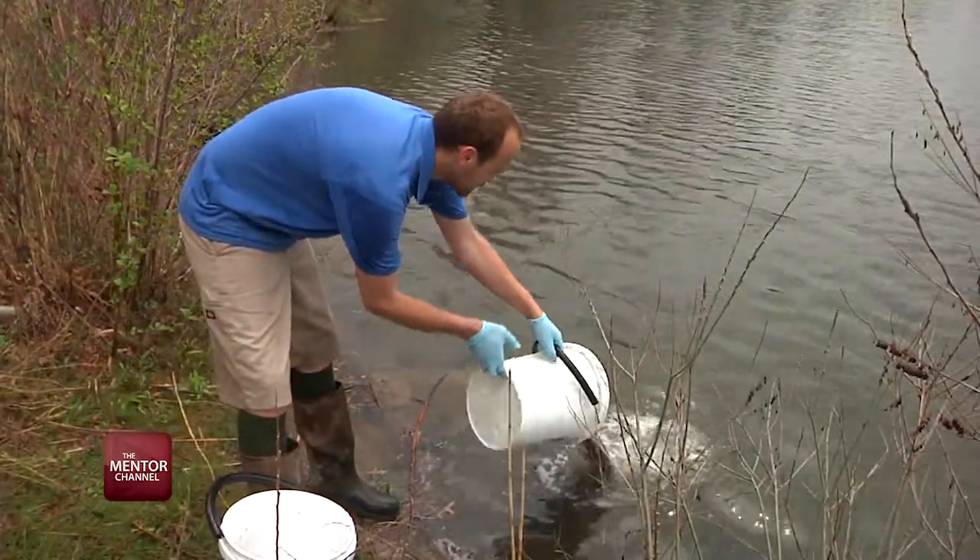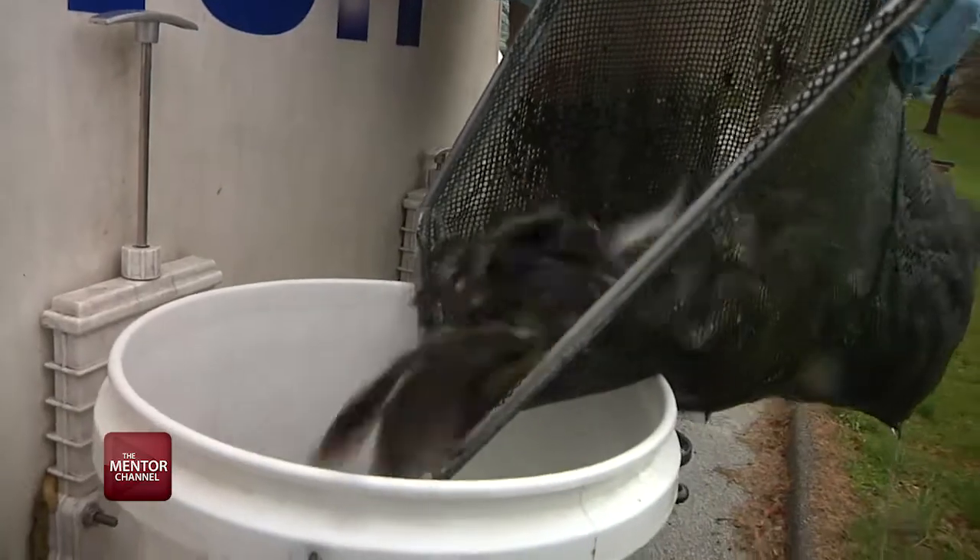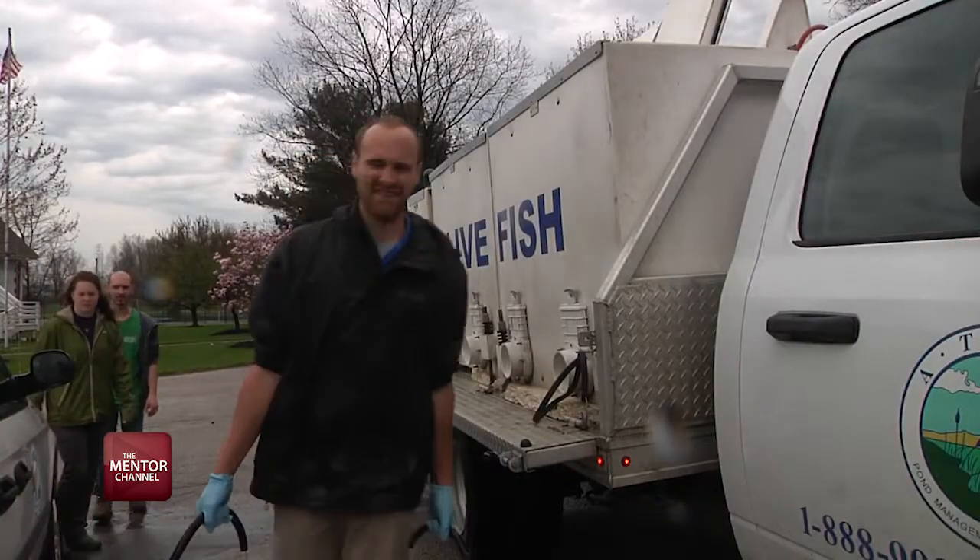We ended up going with a fingerling package, which is just the smaller fish package, because we don't have a fish population here. What we put in today was largemouth bass, channel catfish, bluegill, red-eared sunfish, tadpoles, shiners and minnows.